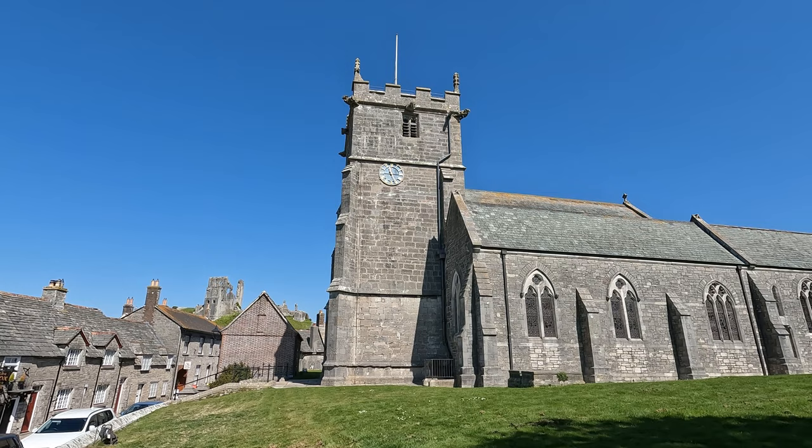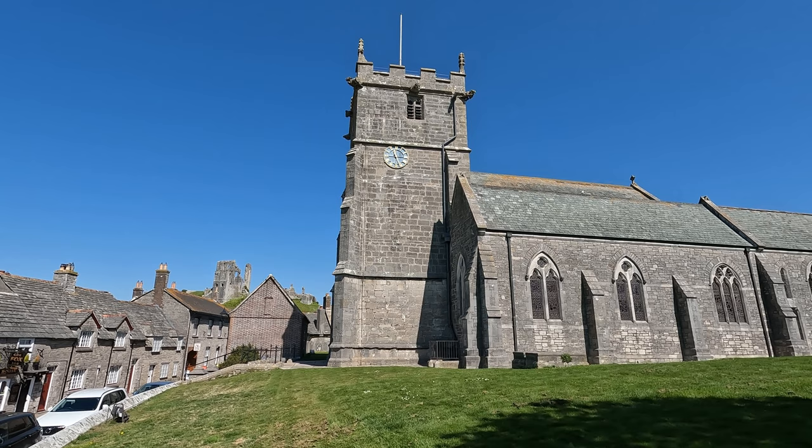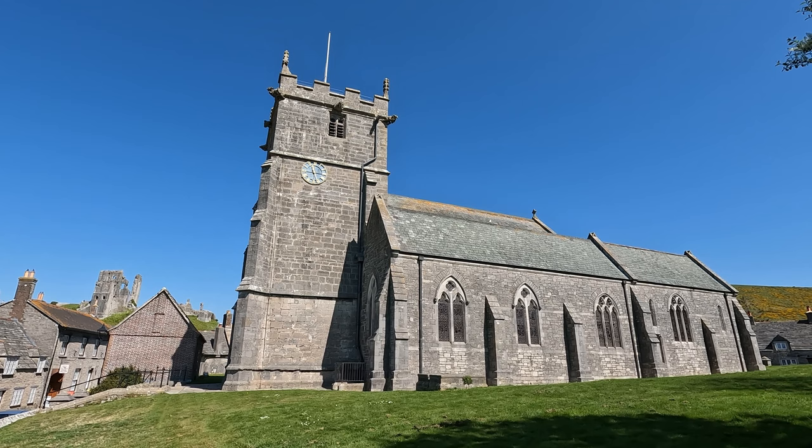We're now coming into Corfe Castle village itself and there are some really great views of the castle already. The village gets its name from Old English 'kerf' meaning cutting or pass. These fields between East Street and West Street are known as the Halves. Here we are at Corfe Castle. We'll start off with the church, which is the Church of St Edward King and Martyr, originally built in the 12th and 13th century. The whole building apart from the tower was renovated in 1860.